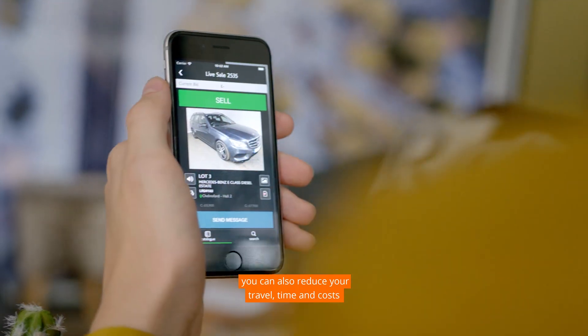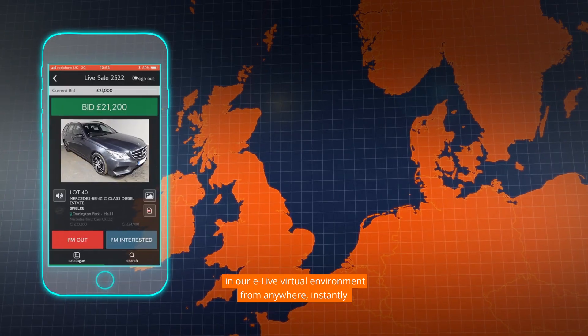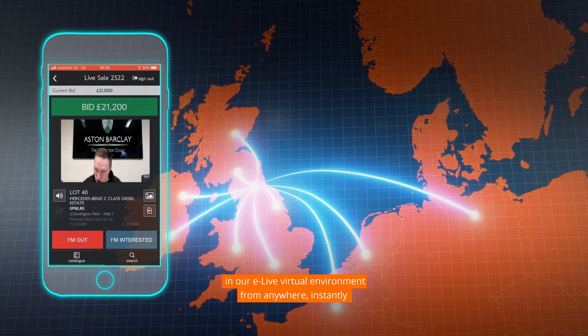If you're a vendor, by using the vendor app, you can also reduce your travel time and costs and be able to sell your vehicles remotely in our E-Live virtual environment, from anywhere, instantly.